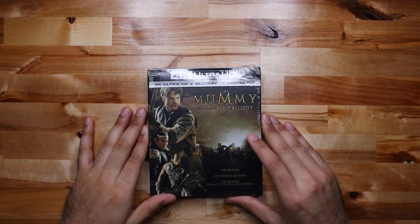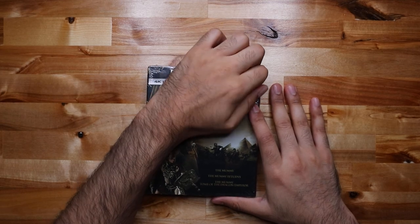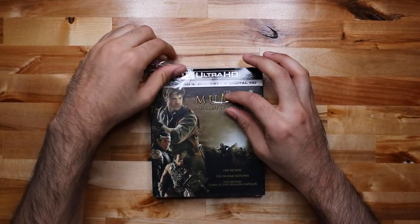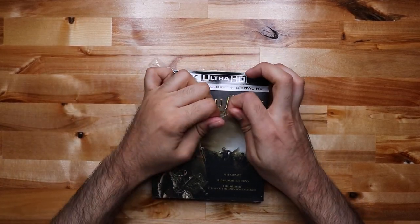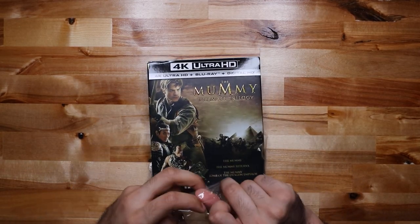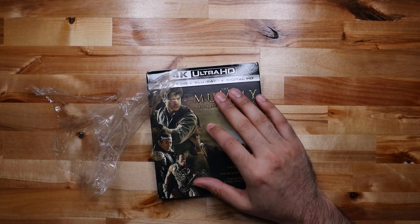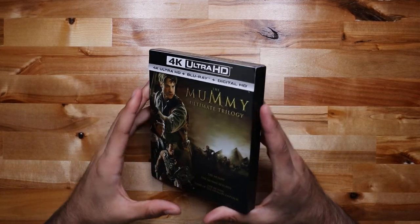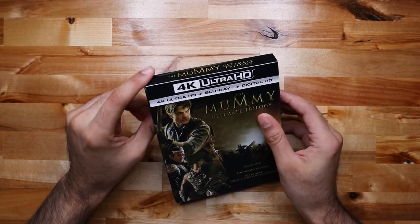This is the Mummy Ultimate Trilogy. There have been a whole bunch of different versions of this starting in the 1930s, then the 50s and 60s. In my opinion, the first two are the best ones — 1999 and 2001, The Mummy and The Mummy Returns. These were in my opinion the best ones.